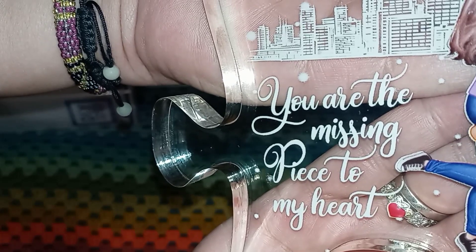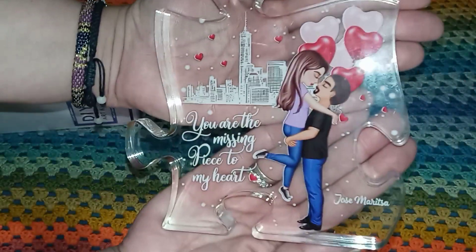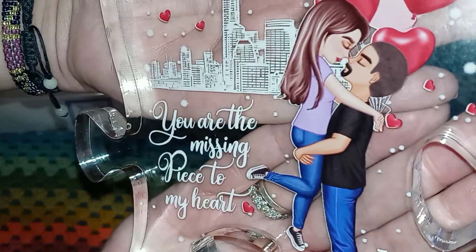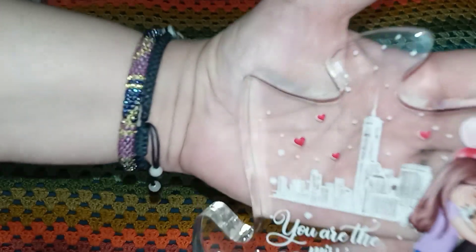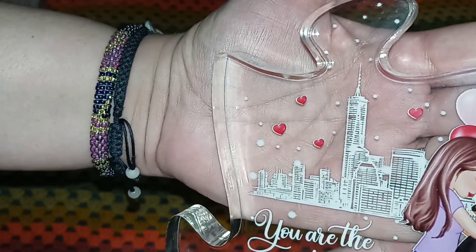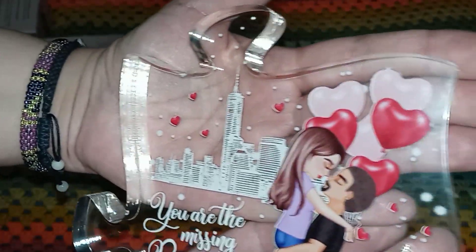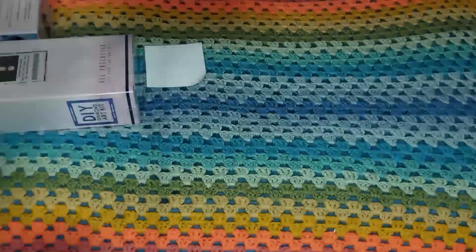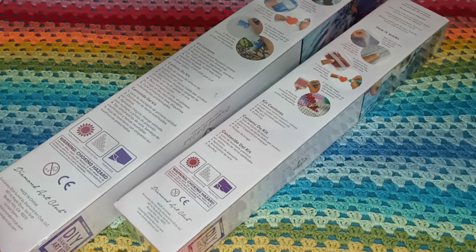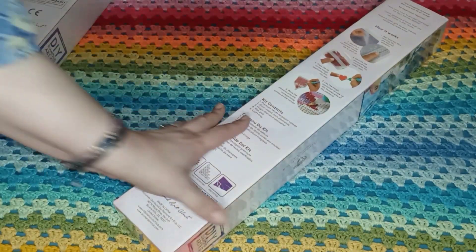It says 'You are the missing piece to my heart' and it is a puzzle piece with us on it — our names are down there. Isn't that adorable? There's the New York City skyline in the back, with little floating hearts and stars and some balloons. I love it, it's beautiful — thank you babe. Alright, on with the show, let's do the unboxing!